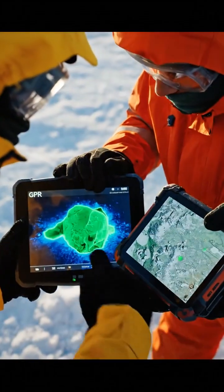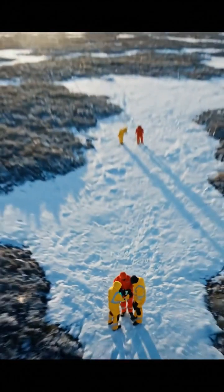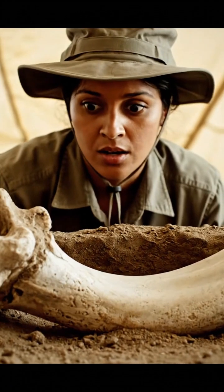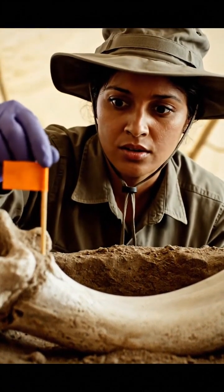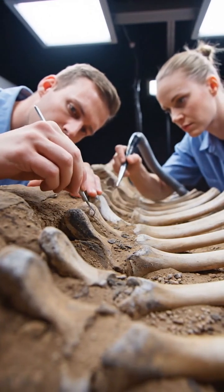Deep beneath the frozen surface, where the Ice Age still holds its grip, modern technology allows us to uncover the past. Hours of painstaking effort culminate in a single, unmistakable texture. The recovery of these millennia-old relics demands precision and patience.